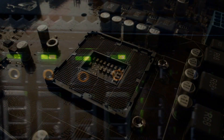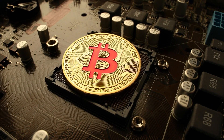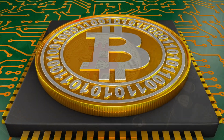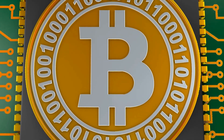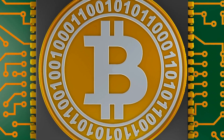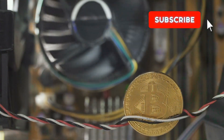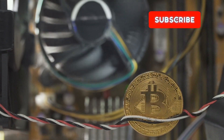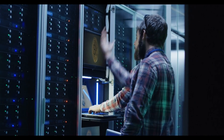Now, let's talk hardware. Bitcoin miners use powerful, specialized computers, often equipped with ASICs — application-specific integrated circuits — or high-end GPUs, graphics processing units. These machines are designed to solve complex mathematical puzzles at incredible speeds, competing against each other for the right to add the next block to the blockchain.